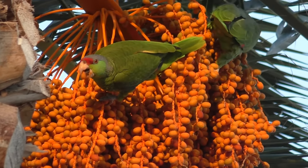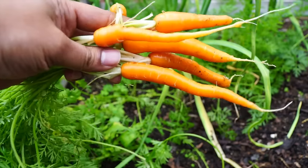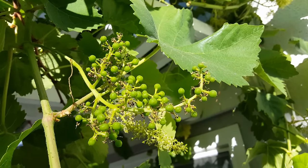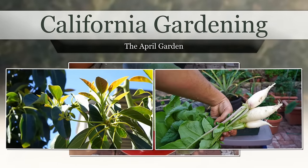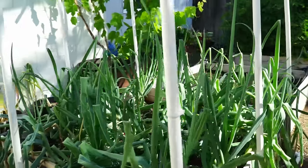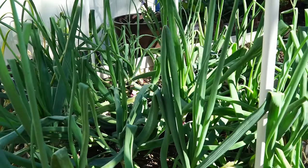April is the month of birds singing, early spring harvests, and a surprise plant reveal which is growing strong. As usual, we will begin with a tour of the garden in this monthly series. The April garden looks alive.